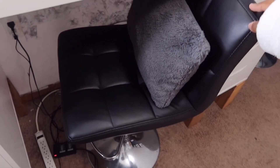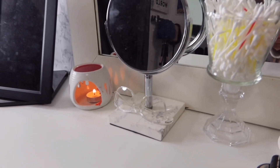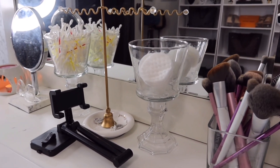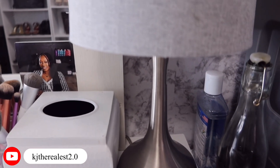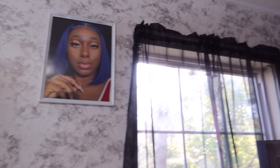My desk chair came from Walmart online — it came with two chairs and was very affordable. The little pillow is from Goodwill. There's a digital frame on the desk that was gifted to me. I also have a candle holder from Goodwill, a small mirror from Walmart, glasses from Shein, and glass containers from Dollar Tree. The tissue holder was from Goodwill — it was brown but I painted it white. The lamp is from Goodwill too.